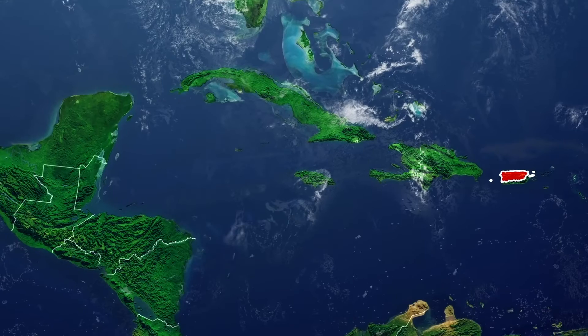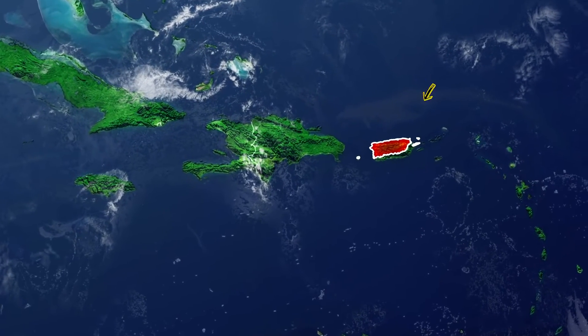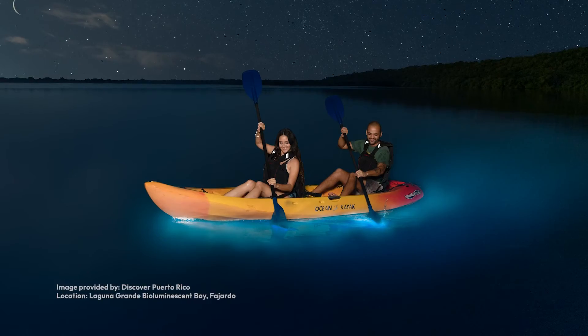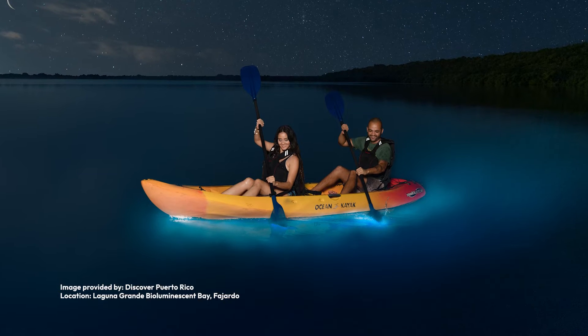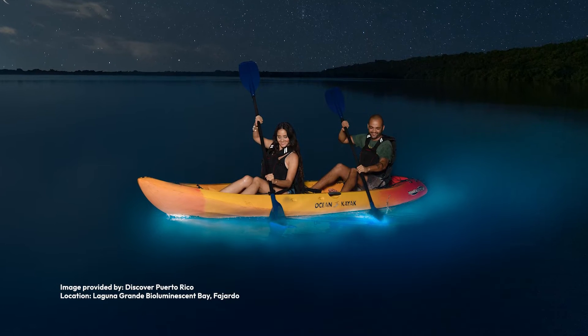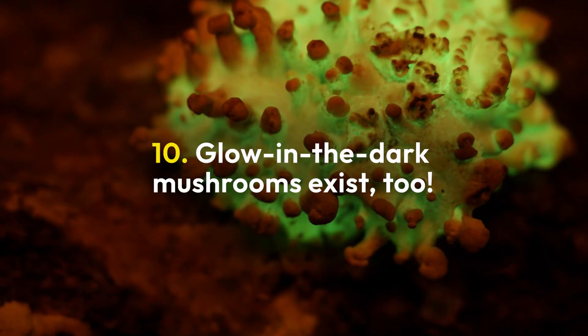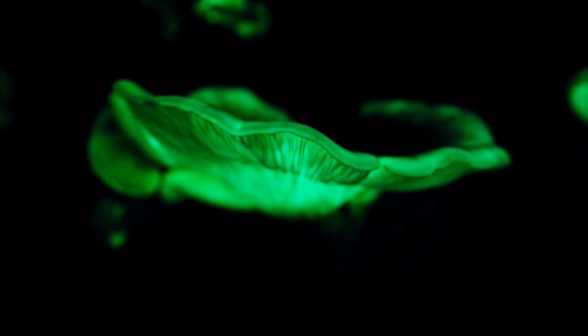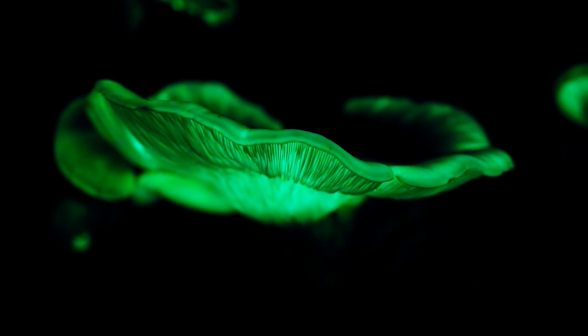Nine, one of the most famous examples of a bioluminescent bay is in Puerto Rico. By kayaking at night, visitors can create luminous trails in the water. When disturbed, the high concentration of bioluminescent organisms give off a bright blue light, transforming the water into a glowing spectacle. Ten, similarly, some species of mushrooms glow in the dark. These fungi live on land and release a greenish light.